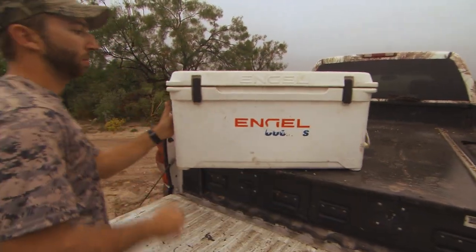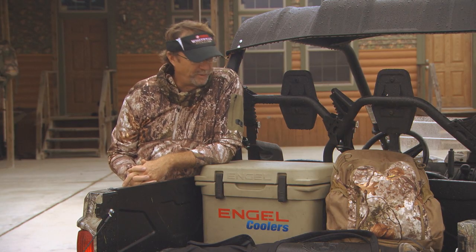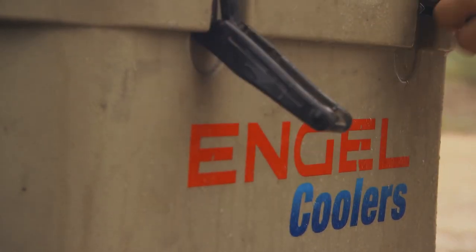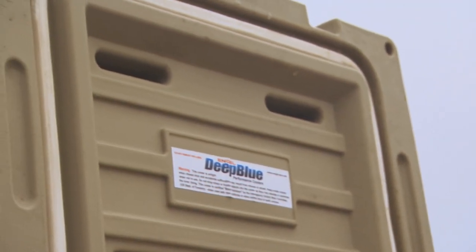This unit right here, which I've hauled around the back of this Viking many times, is pretty beat up on the outside. But on the inside, it's still doing its great job, which is keeping ice and retaining it in there for a long time, so that my drinks are cold.